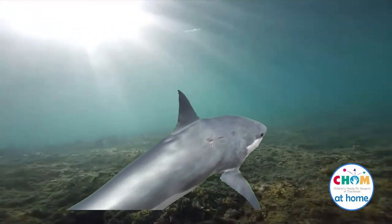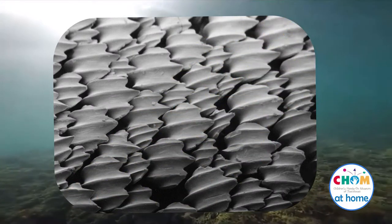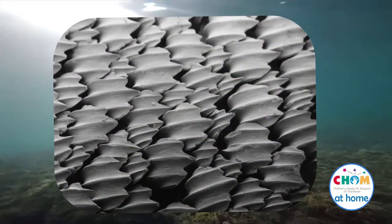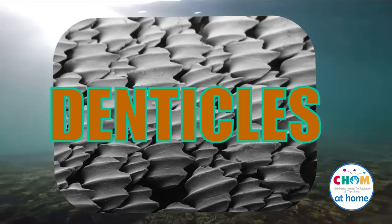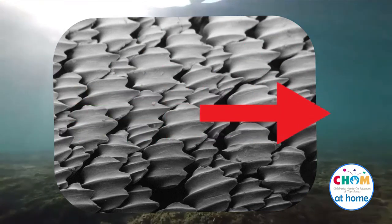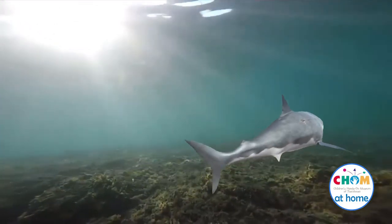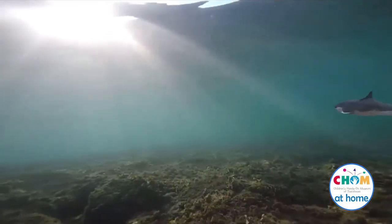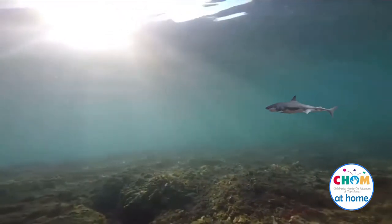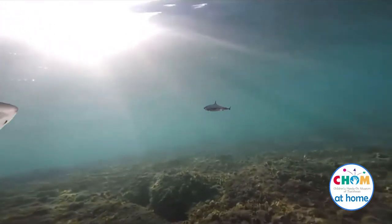Let's start with shark skin. Sharks are fish, so they do have scales, but their scales are sharp and they're called denticles. That word really means skin teeth. They point back toward the tail to help the shark move smoothly through the water. The skin feels smooth if you rub a shark from head to tail, but like sandpaper if you rub it from tail to head. This means their skin helps them move faster through the water.